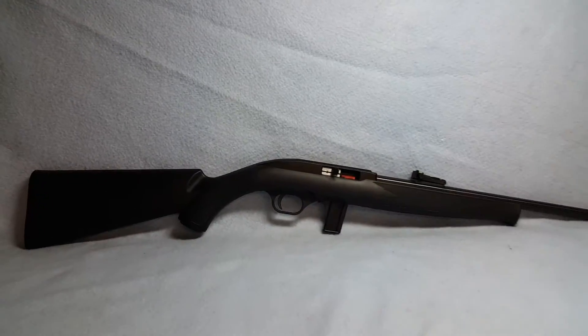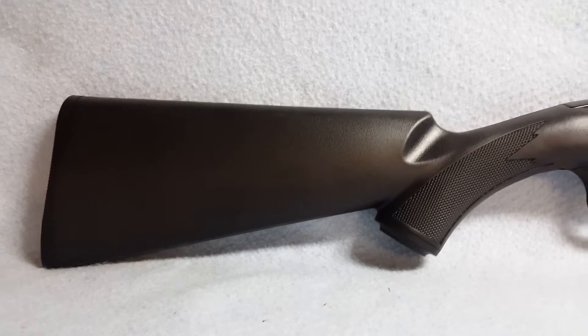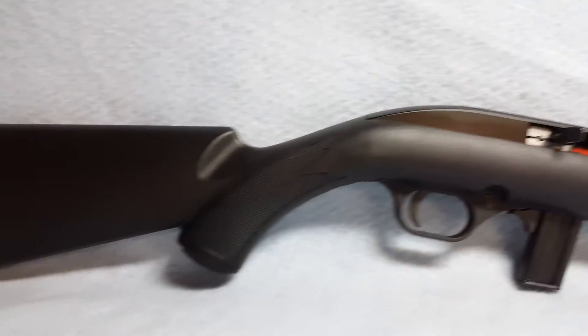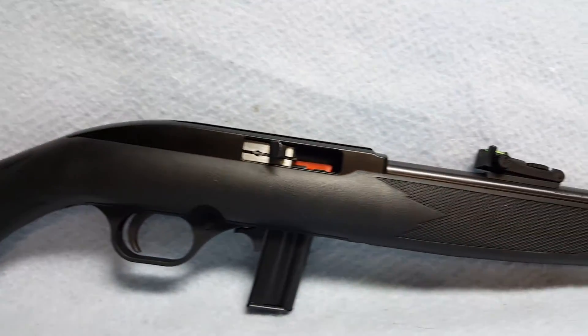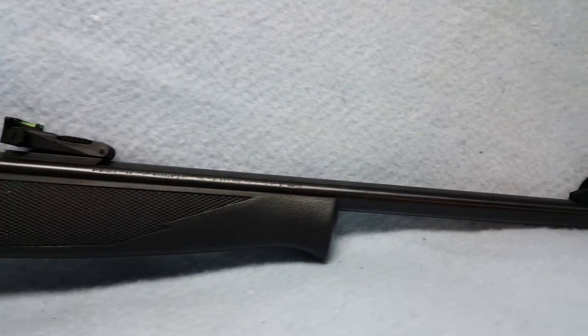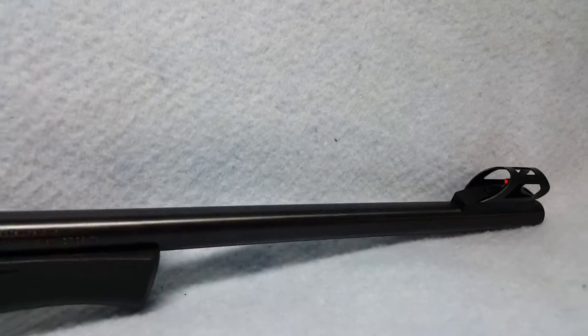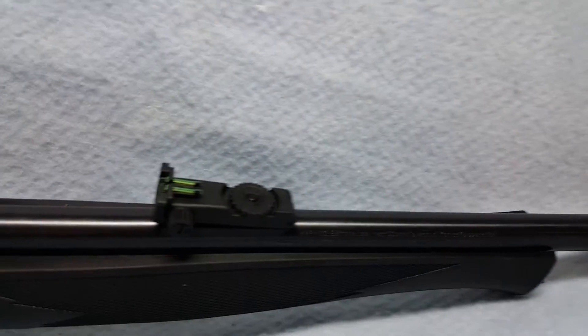Up for auction, a Mossberg 702. She is a .22 caliber, semi-auto rifle, stock is synthetic. Rifle is in good condition. She does have fiber optic sights on her, as you can see in the video.